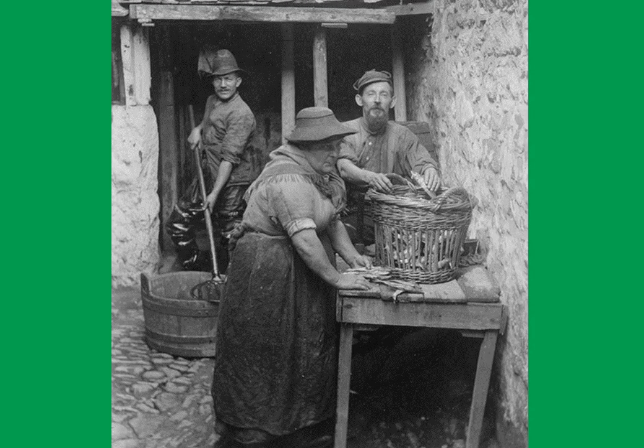Here we have a woman and man standing on the right of the picture, picking pilchards — or fair maids, as they were known — out of a wicker basket, while the man on the left is using a tool to press the fish downwards into a wooden barrel. The fish was salted and pressed into barrels and then exported.